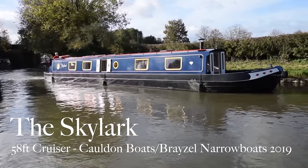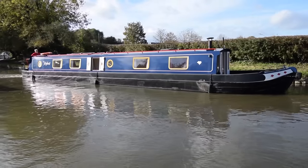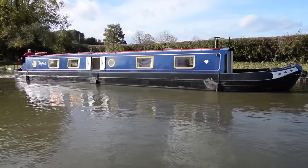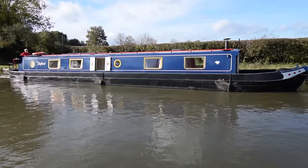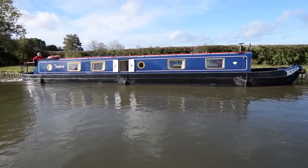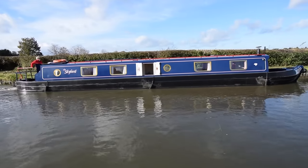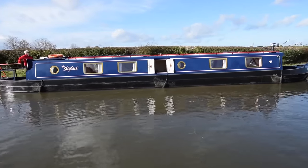It's a glorious autumn day here at Stowhill, and here comes a really lovely boat. She's called the Skylark. She's 58 feet long with a cruiser stern, and she's only four years old. She was built in 2019 by Calden Boats and fitted out by Brazel Narrowboats. Lovely lines to her, and the paintwork is in really good condition — nice and shiny.